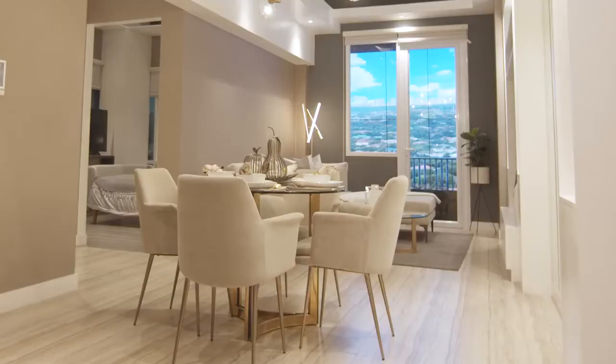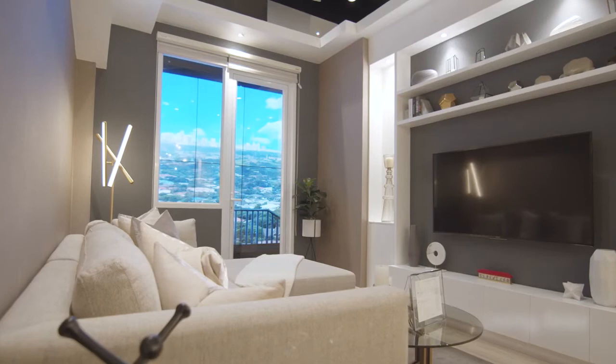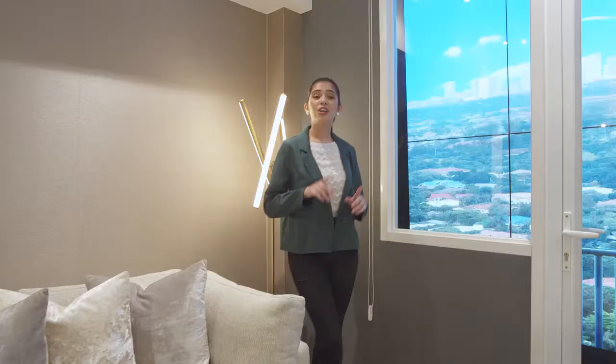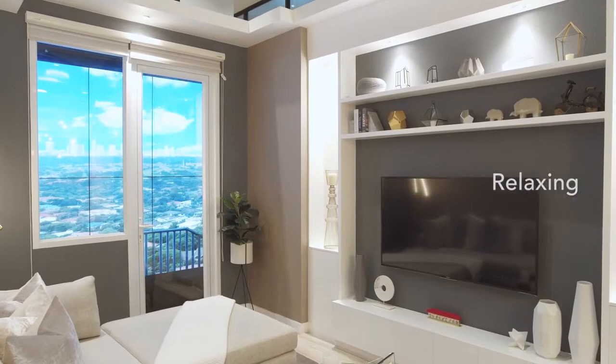Over here you will find the dining area and the living area that enjoys a lot of natural light because it's right beside your balcony. And the best part is this wonderful view of the metro — a view that will perk you up in the morning and give you a relaxing mood in the evening.